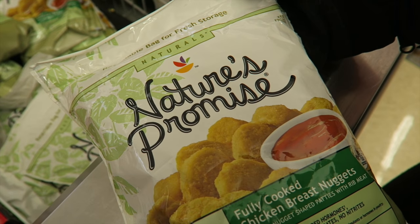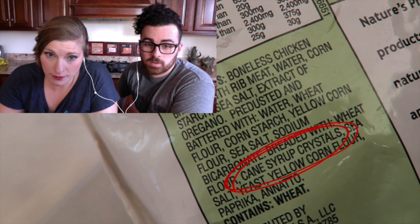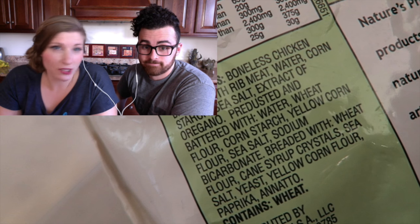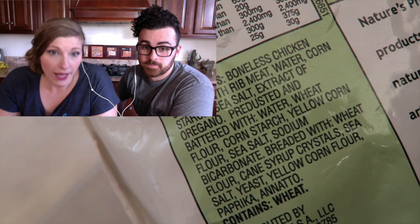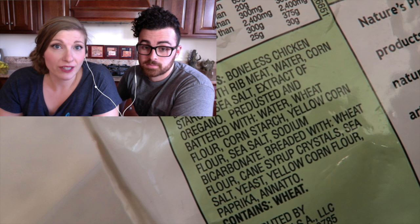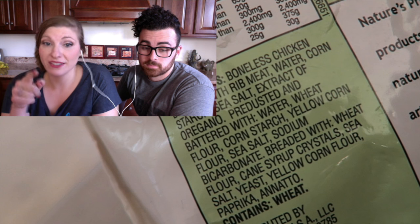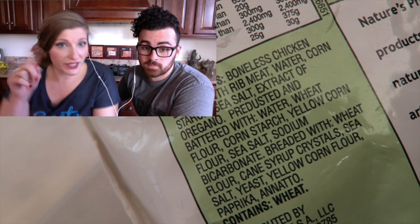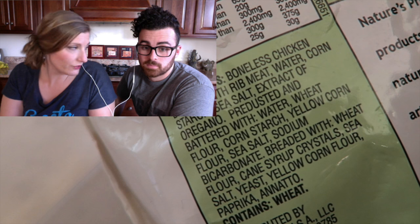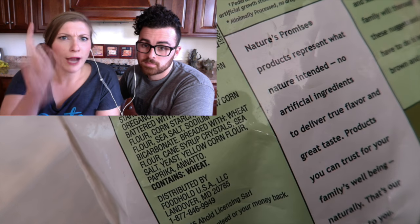Nature's Promise — no antibiotics, no hormones. But cane syrup crystals — see how they try to use different words so maybe you won't notice it? And annatto — I'm not sure if it's annatto or achiote, but whatever the word is, that's coloring. That is sneaky. I actually haven't seen that before where it just says annatto without saying 'coloring' next to it. Very sneaky, because most people wouldn't recognize that word. Not good.